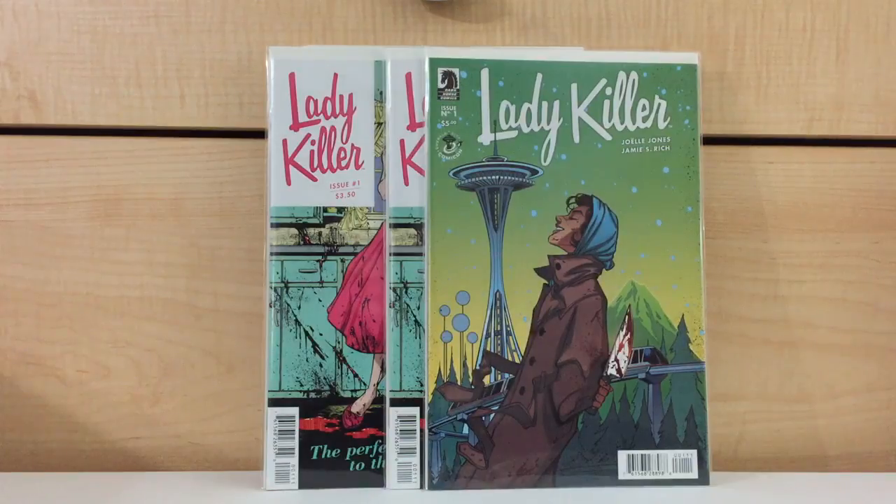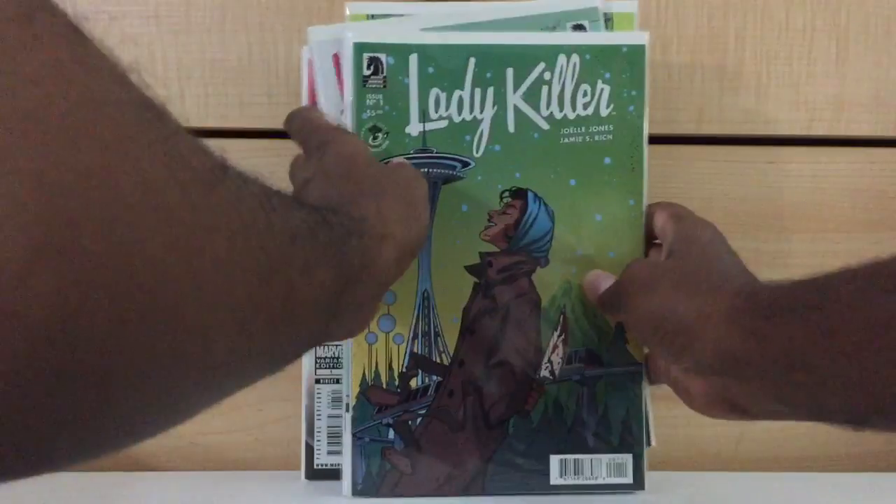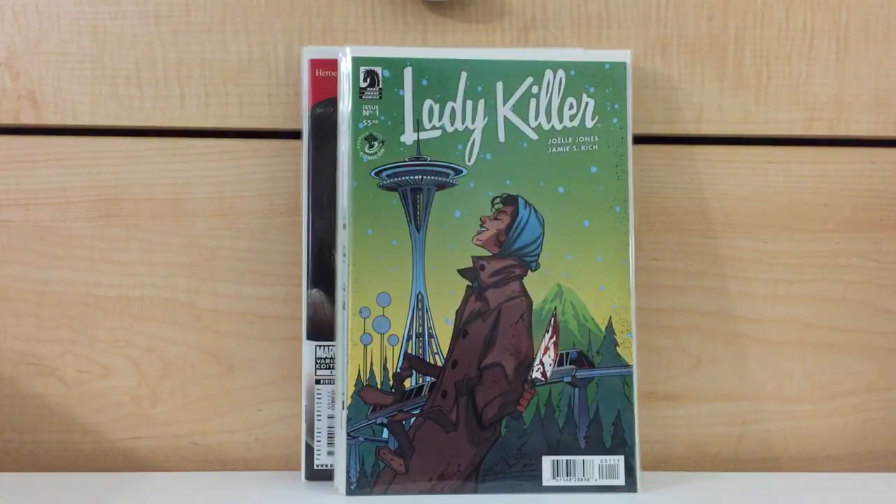And here are the second and third issues, and I picked these up too. I bought this book about a year ago as well, and for some reason it's just been sitting in my basement gathering dust and I never brought it upstairs to show. So here we go.